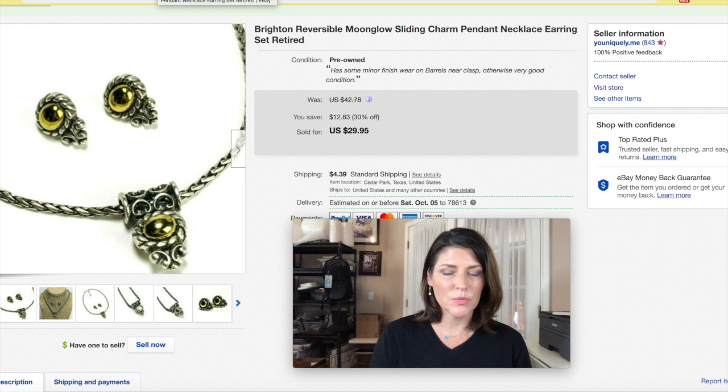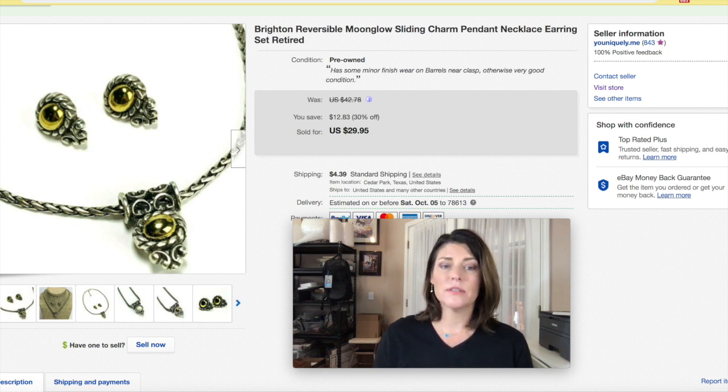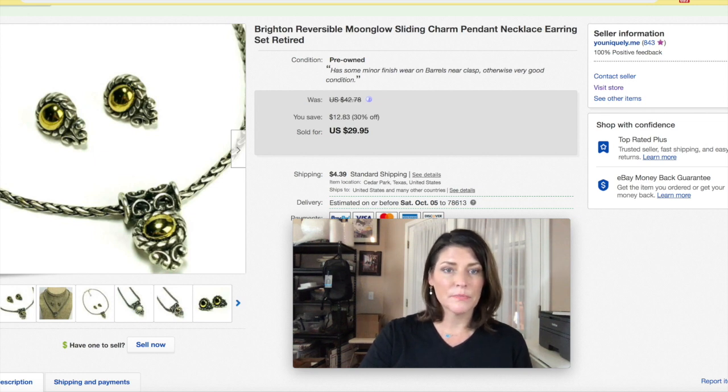Brighton jewelry — I love it. This took a little longer to sell than I expected, but it sold eventually. It was reversible but did have some wear. Really check over your Brighton jewelry for finish wear issues. It is very desirable though, so I always look at Brighton jewelry. If I see the Brighton tins — usually heart-shaped or oblong — I buy those too, because I like to ship Brighton jewelry in the tin. I got $29.95 plus shipping.